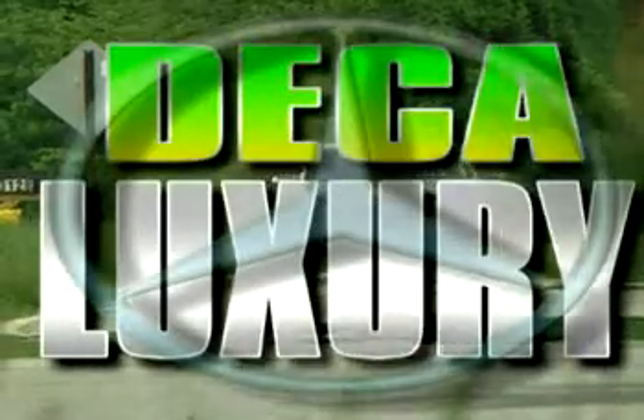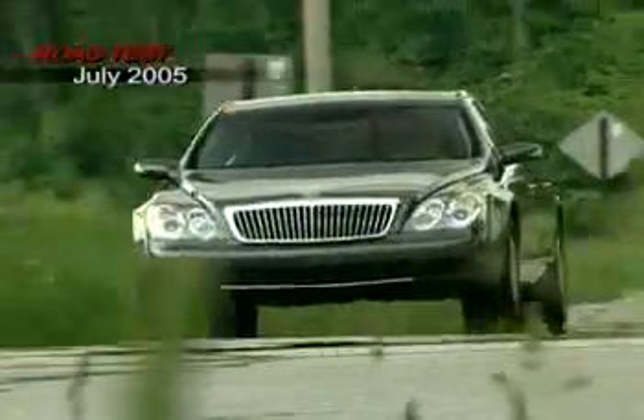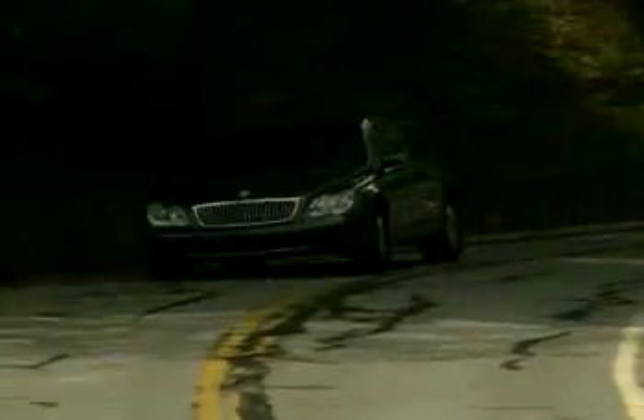You'd probably be as surprised as we were. This car is fit for a king and even the Donald himself, and it's got more than just excess charm to back it up.